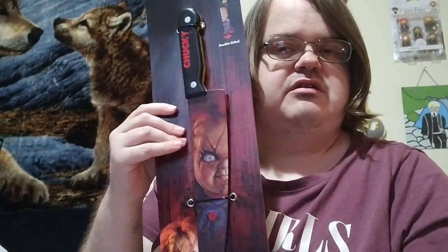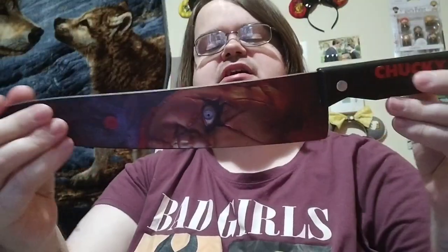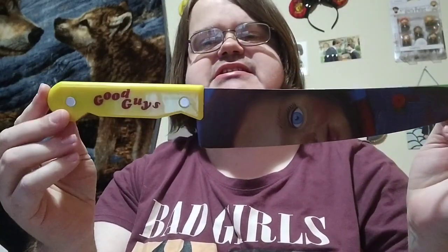The second item is this Chucky double-sided knife. Let me flip it and I'll show you what it looks like on the other side. So here's this side, and then here's this side.